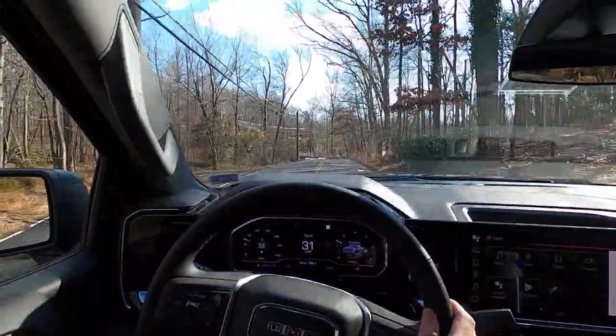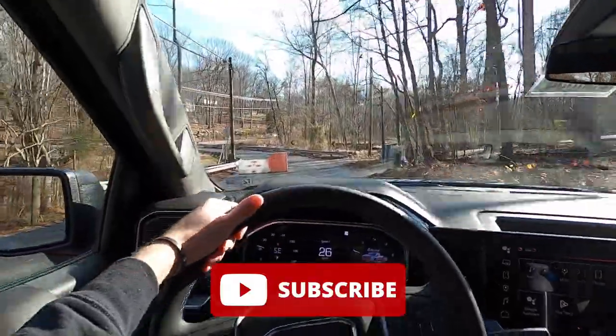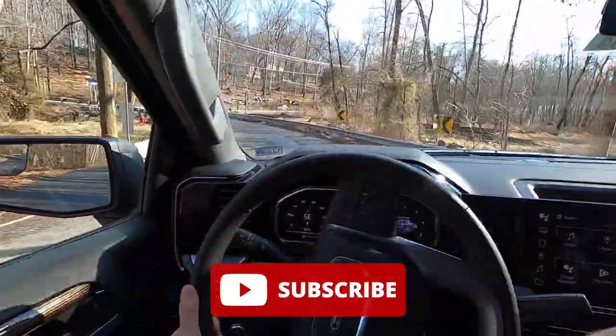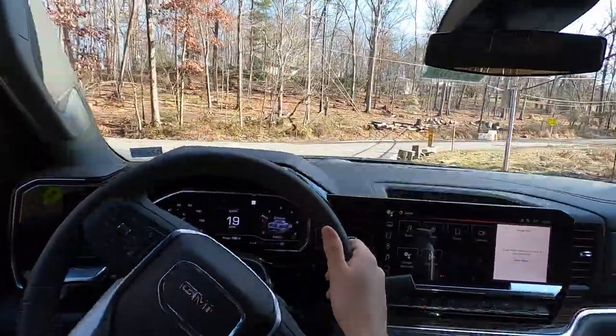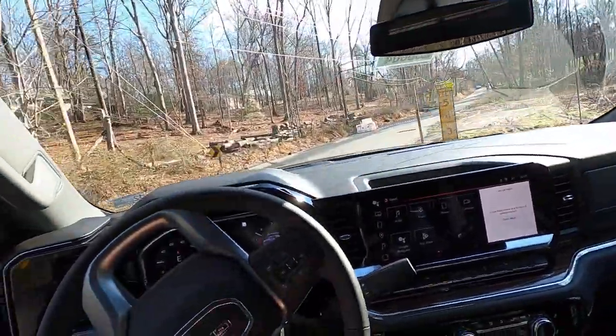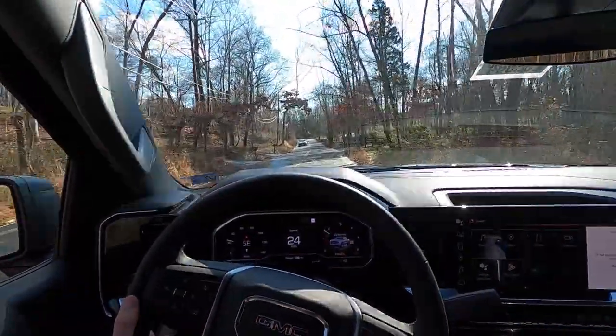That's it for today's video. If you guys enjoyed the video, please give it a big thumbs up and hit that subscribe button. I'm really gunning for 10,000 subscribers and I cannot do that without your help. So if you guys would help me hit 10,000 subscribers, I would greatly appreciate it. Give the video a thumbs up, hit that subscribe button, and I will see you guys in the next one. Peace.